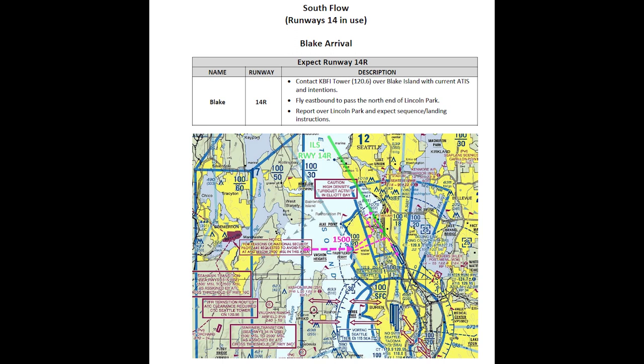Boeing Tower usually directs you to fly a right base leg for runway 14 right, but sometimes to sequence you with other traffic, ATC needs to put you on a right downwind, or as happened on this day, changes your runway assignment to runway 14 left.